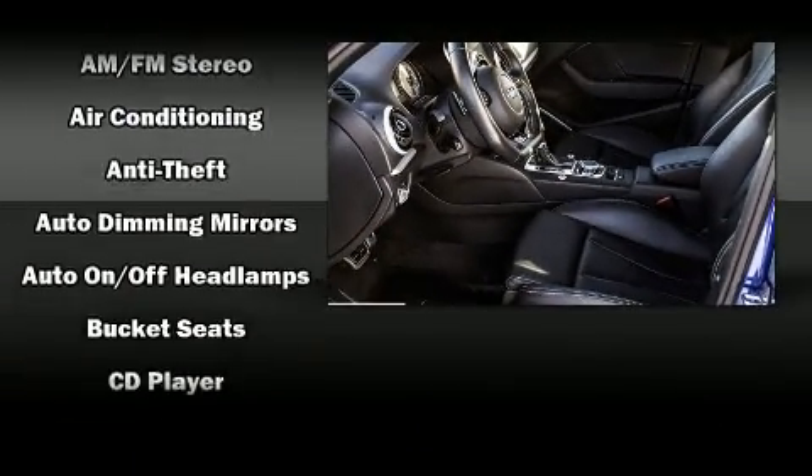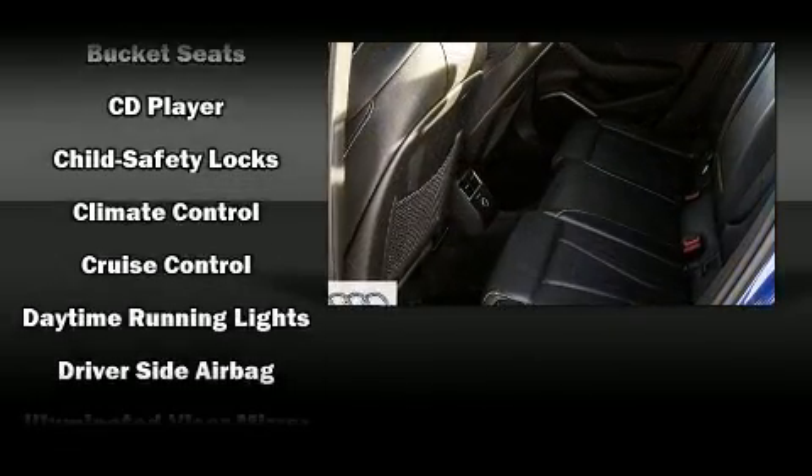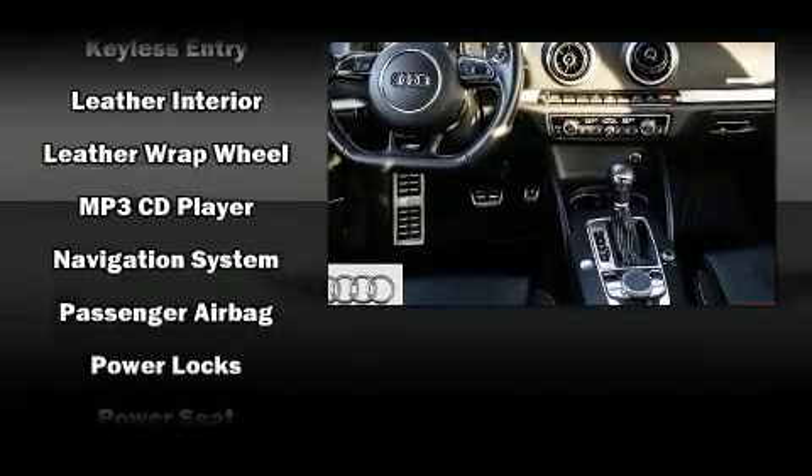Audi also prioritized safety and security by including traction control, brake assist, and four-wheel disc brakes with ABS. For added security, Dynamic Stability Control supplements the drivetrain.